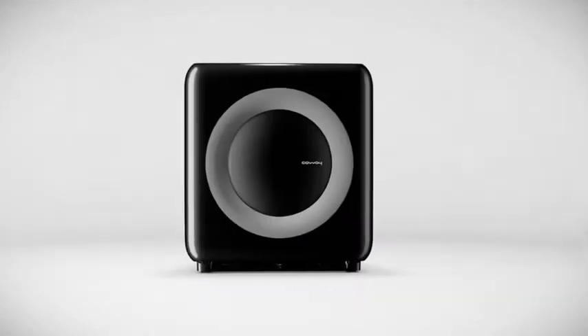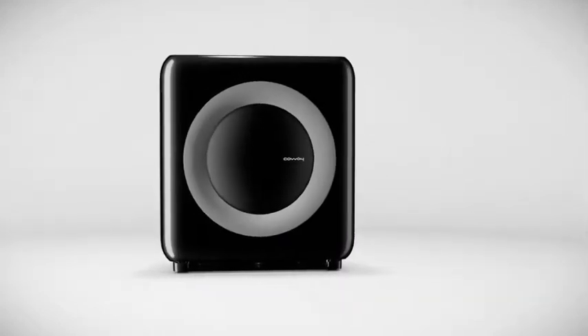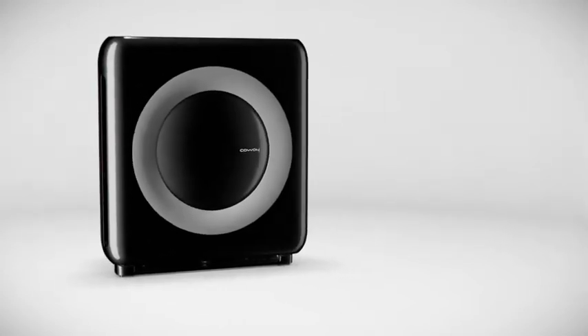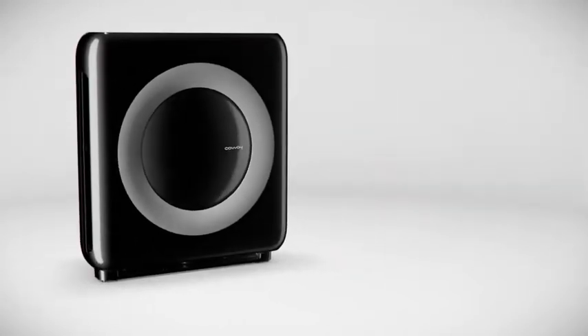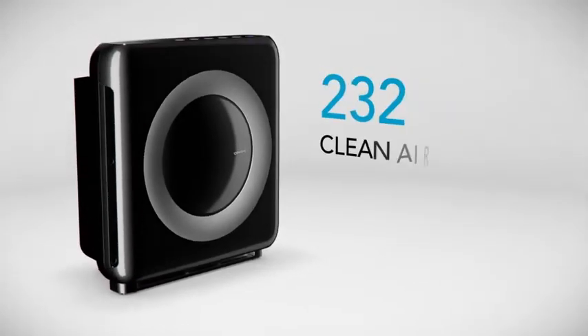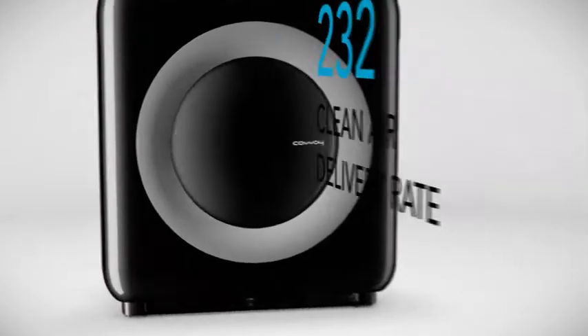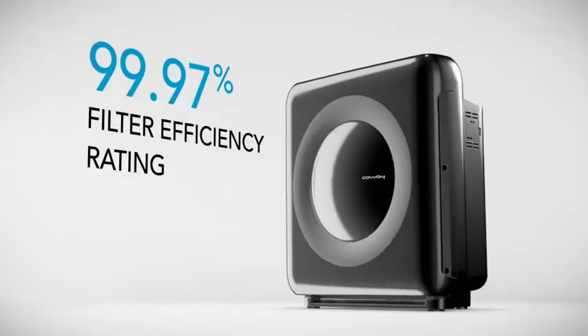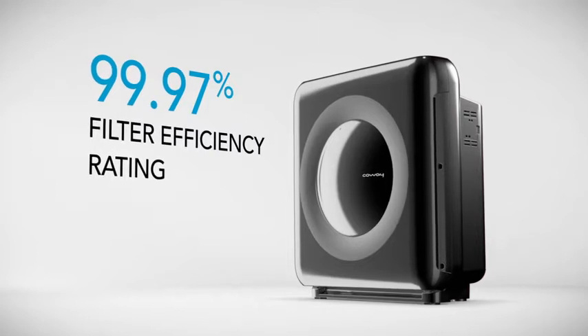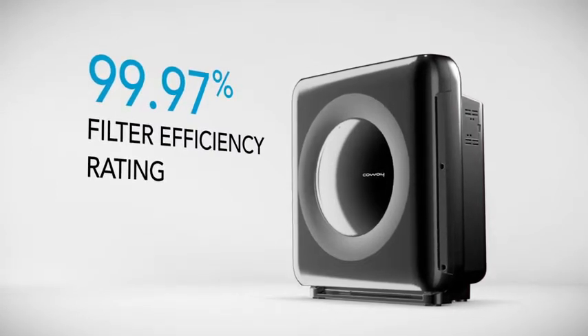The Mighty air purifier is compact by design and equipped with a range of intuitive, cutting-edge features to keep your indoor air clean. The Mighty provides up to 360 square feet of coverage with a certified clean air delivery rate of 232, with a true HEPA filter efficiency rating of 99.97 percent.